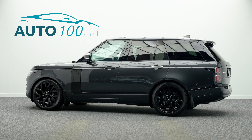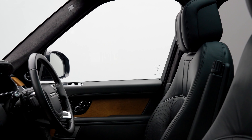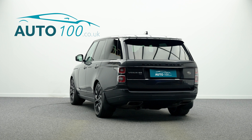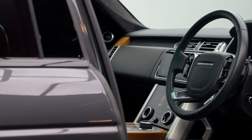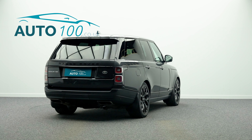This fabulous Range Rover P400E Vogue SE is not only finished in a stunning colour combination of Carpathian Grey with ebony leather upholstery, and rides on the fabulous 21-inch 7-split-spoke design alloy wheels in black finish, but also boasts additional factory options and Land Rover main dealer service history.